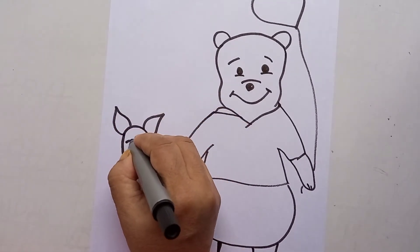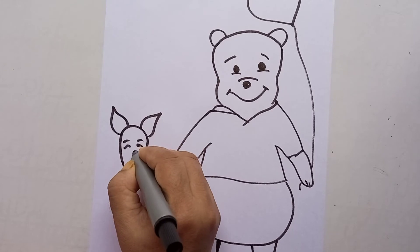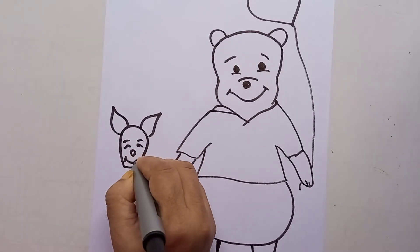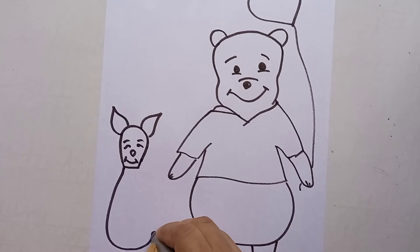Write something with good words for your friend, like "You are my adorable friend," "You are cute," "You are precious," "You are amazing" — there are so many good words you can write on the card and give to your friend.